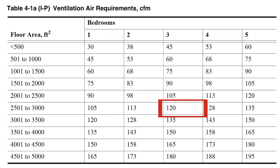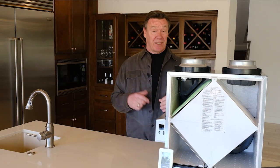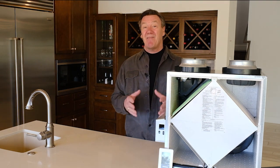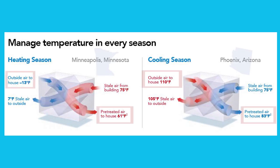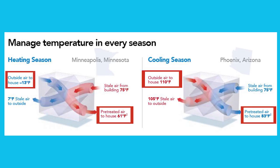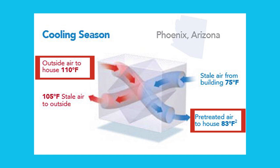That incoming air is unconditioned, so we have to reheat and cool it. At 120 CFM, that's 7,200 cubic feet of unconditioned air every hour coming into the house. Over the course of operation for a 2,500 square foot home, you're constantly paying to reheat and cool that air — which is exactly why ERVs are valuable, because they have the capability to recover that energy.